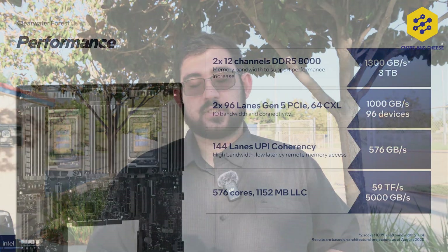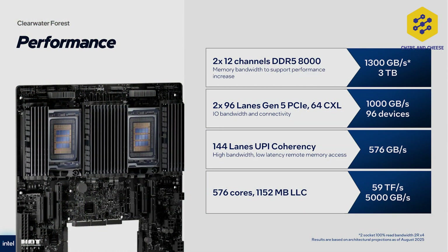Moving up to the platform level, Clearwater Forest is reusing the same IO dies as Granite Rapids, so the platform and socket are not changing — this is still using the LGA 7526 socket, just like Granite Rapids AP. However, there is one very big upgrade: Clearwater Forest can now support DDR5 R-DIMMs at 8,000 megatransfers per second, which gets you up to a total of 768 gigabytes per second of memory bandwidth.